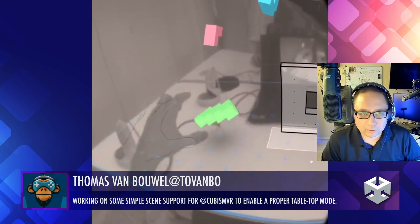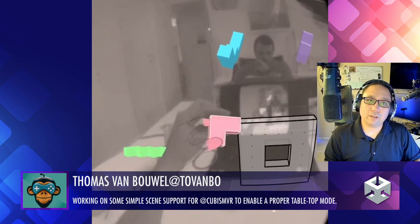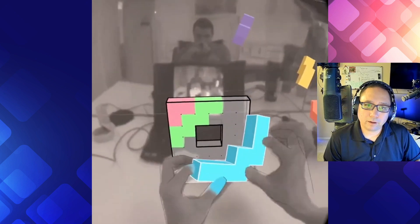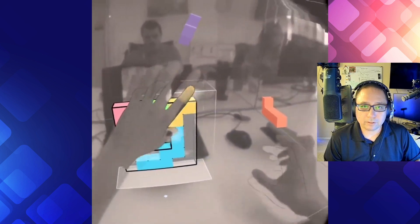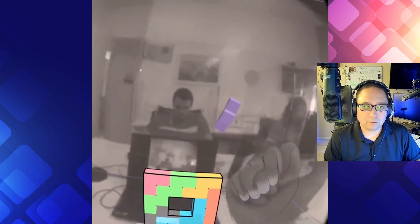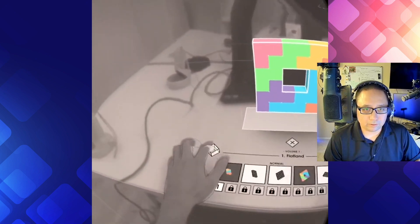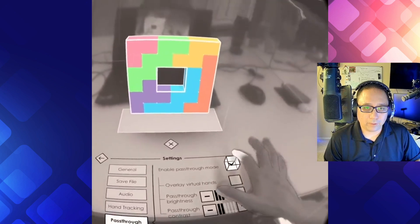Thomas is working on a simple scene for Cubism VR, and it looks like there is an augmented reality aspect of this. I like it — pretty interactive. I like how your hands are matching up to the 3D hands as far as movement goes. It's really clever. Nice little puzzle element. Excellent use — I always love seeing more VR stuff. If you guys see some VR that you think I should showcase, let me know, because it's always important to showcase that kind of work. Excellent job.